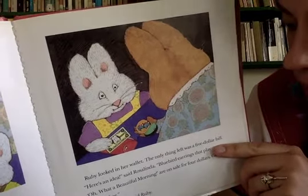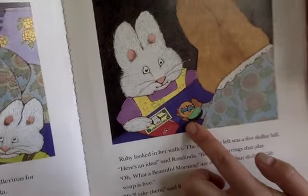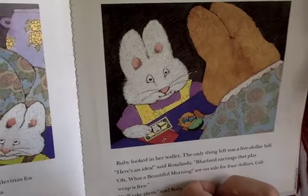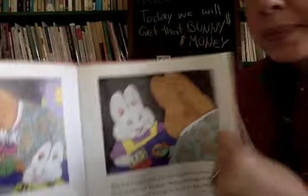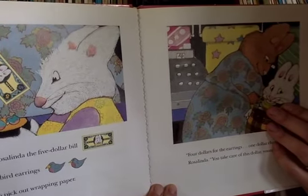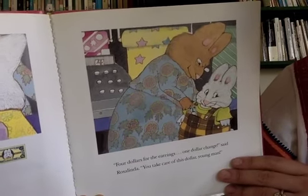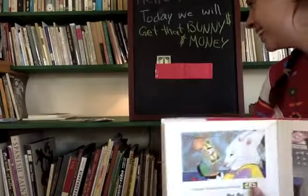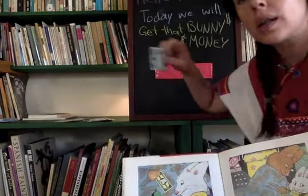Ruby looked in her wallet - the only thing left was a five dollar bill. 'Here's an idea,' said Rosalinda. 'Here are some bluebird earrings that play Oh What a Beautiful Morning, and they are on sale for four dollars. Gift wrap is free.' 'We'll take them,' said Ruby. Look at those earrings - they play music! Ruby gave Rosalinda the five dollar bill. Four dollars for the earrings and one dollar change said Rosalinda.